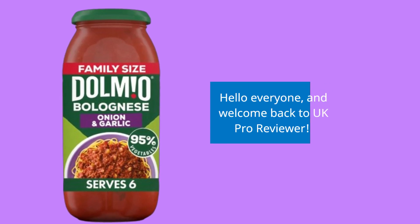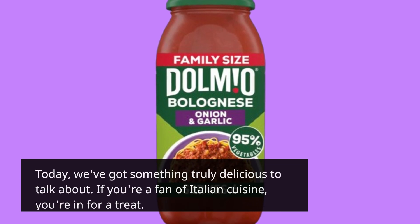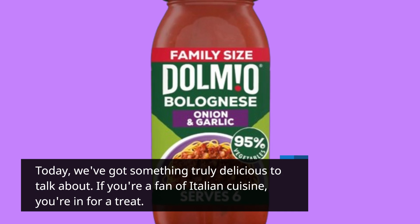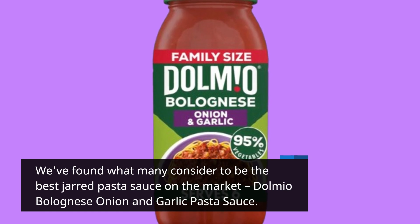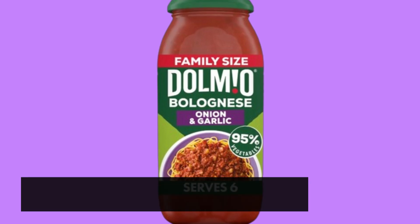Hello everyone, and welcome back to UK Pro Reviewer. Today, we've got something truly delicious to talk about. If you're a fan of Italian cuisine, you're in for a treat. We've found what many consider to be the best jarred pasta sauce on the market, Dolmio Bolognese Onion and Garlic Pasta Sauce. Let's dive right into what makes this sauce so special.